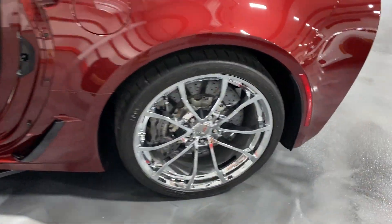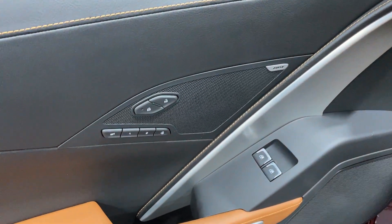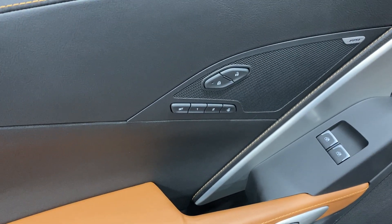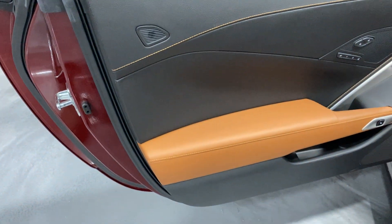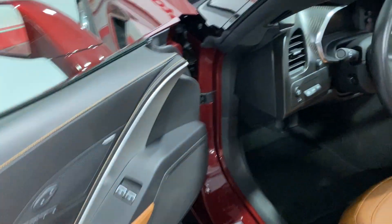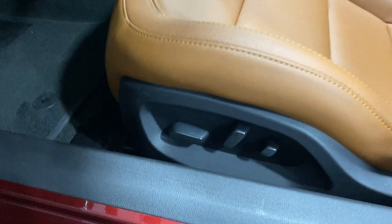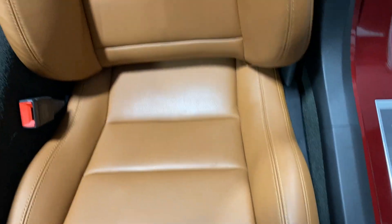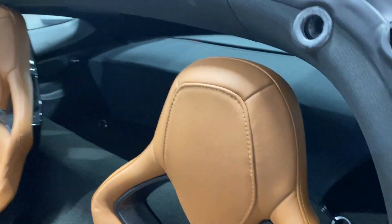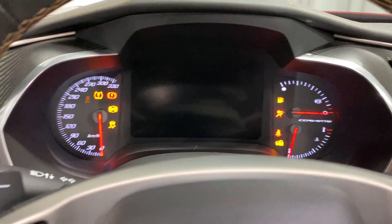Moving on to the driver's door panel: again we've got the 10 speaker Bose stereo, power locks, power windows, two user memory with programmable exit button, electronic door release, and that nice Kalahari accenting against the black with the Long Beach red metallic — just great. The kick plate on the driver's side is in fantastic shape. Power seats: power fore/aft, up/down, power recline, lumbar and side bolster adjustments. Scanning up the seat — condition looks good, and the door frame is nice and clean. Let's get in and fire this one up.